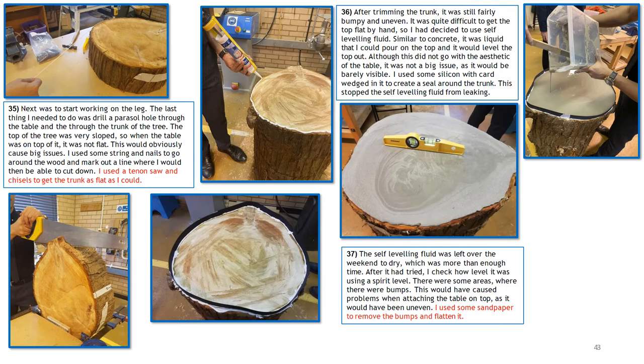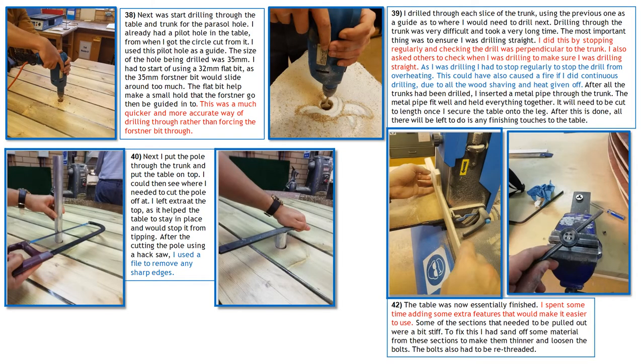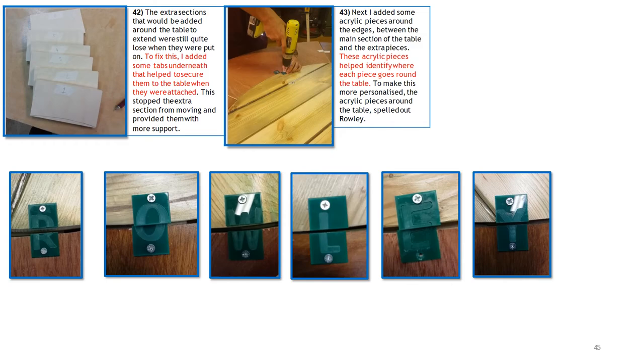Our course requires a lot of commitment both inside of lessons and also through intervention sessions. There is an expectation that you spend some of your lunch times and some after-school intervention sessions in design and technology in the workshop with tools and materials.